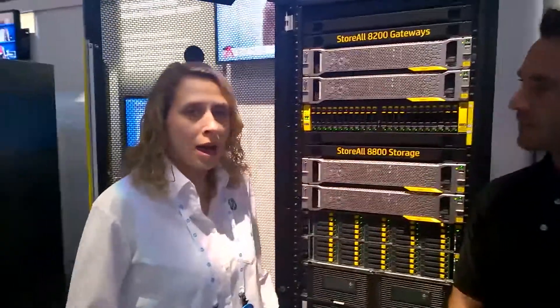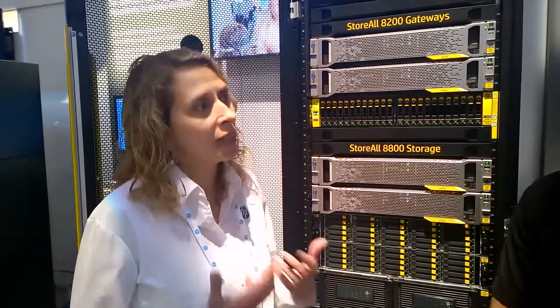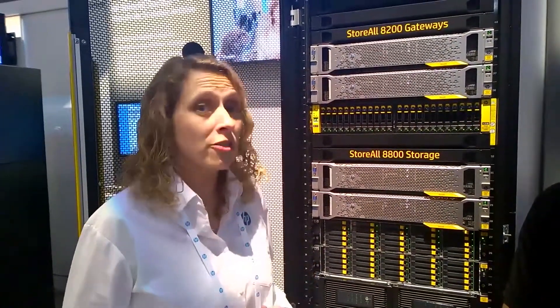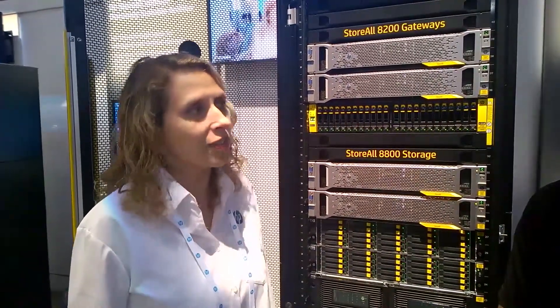Yeah, definitely. StoreAll is really purpose-built for archiving purposes. Oftentimes we want to keep a lot of data and then find a particular piece of data. The ability to actually find what you're looking for, rather than having to look through everything in the process, is one of the primary benefits of StoreAll.